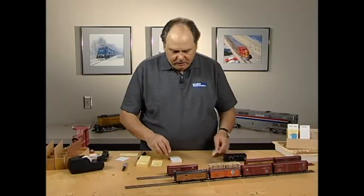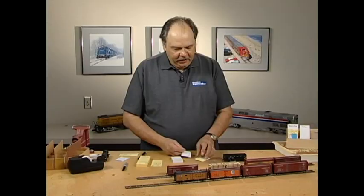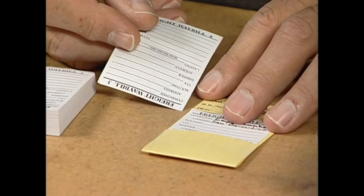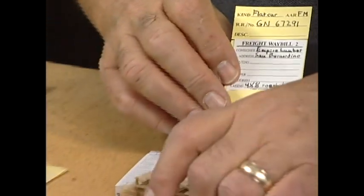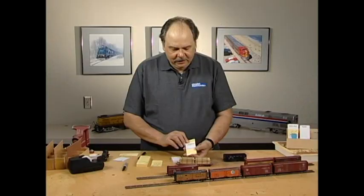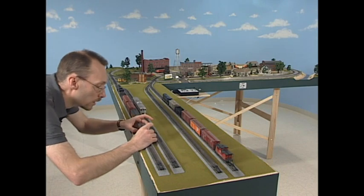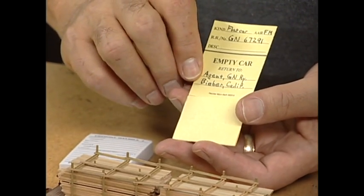The next part of the system is the waybill that goes into the pocket to tell us where the car will go. The waybill forms come on a pad and have four steps — only one step will be showing at any time, so you can have the car routed to four different destinations in sequence. You don't have to use all four steps. For example, the waybill for a Great Northern flat car with a lumber load says: a load of four-by-eight lumber going to a lumber yard in San Bernardino, California. When you deliver it, pull the waybill from the pocket and file it for later use, leaving an empty car with directions on how to get it back. If you make the load removable, you can really have an empty car.